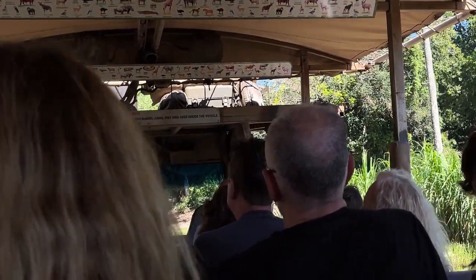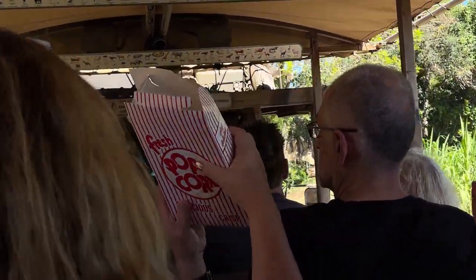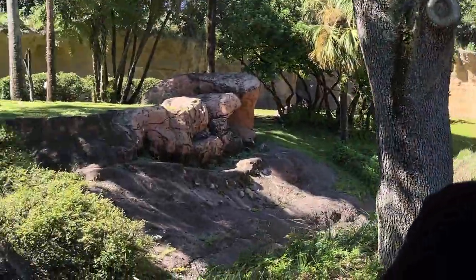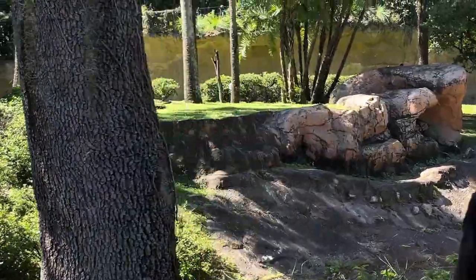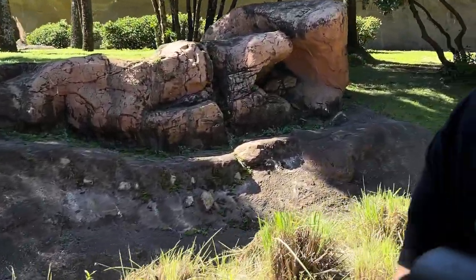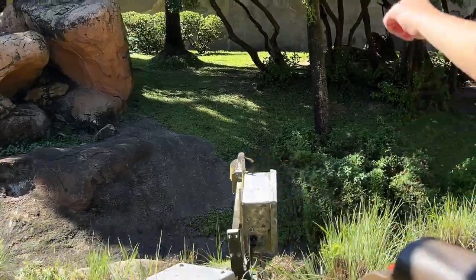Up next, we're headed on into elephant territory. But first, keep a lookout on the left for the mandrills. When fully grown, a mandrill is about 100 pounds. Their colors will become more prominent if they are excited or angry.